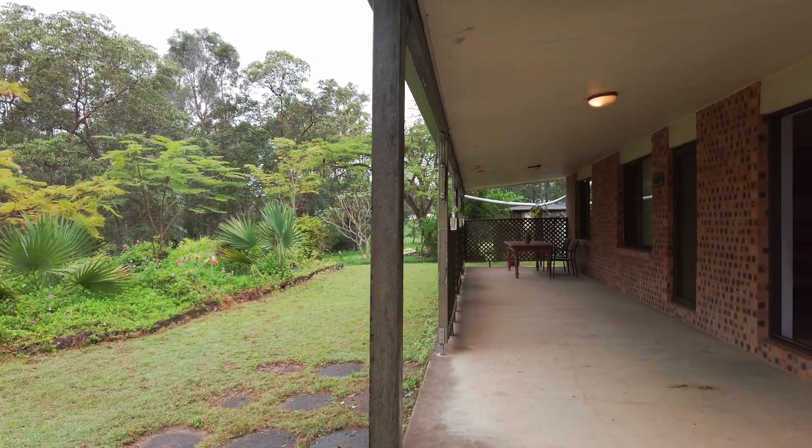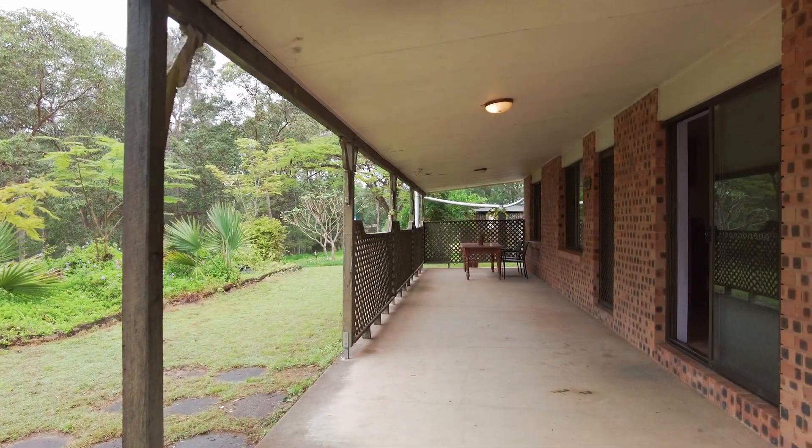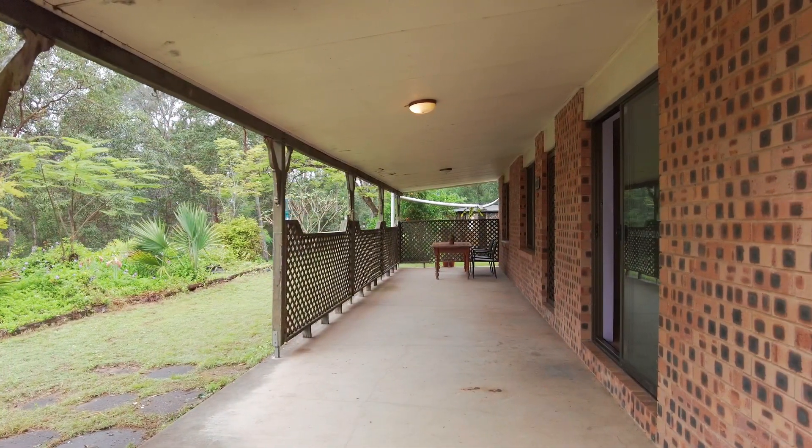The low-set brick and tiled house was built well over 30 years ago and is a fine example of the 80s, back in the day.